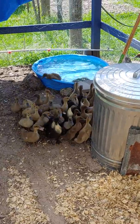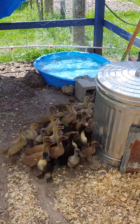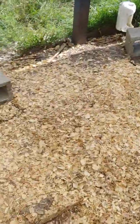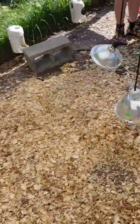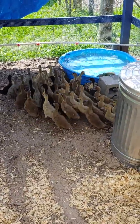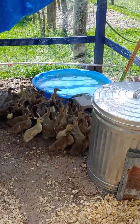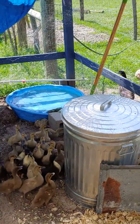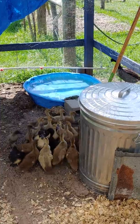The ducklings are two weeks old yesterday. We took their little brooder out of the coop and they're all on the ground now. I put this pool in — I'm not going to leave it in here, I just put it in now so they can kind of get a taste for swimming.